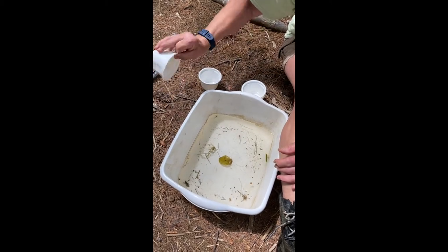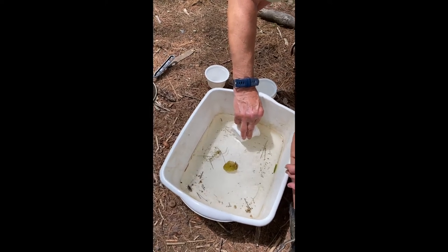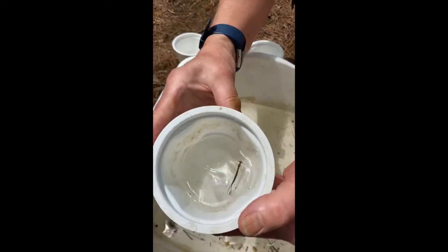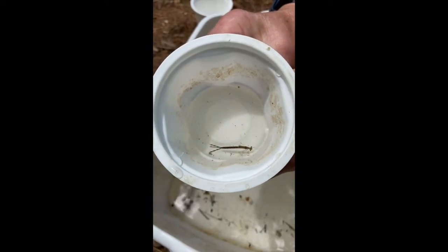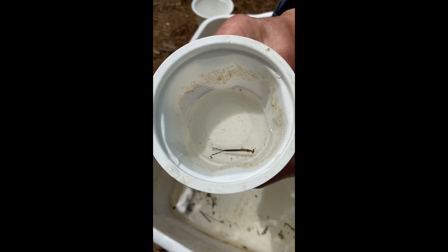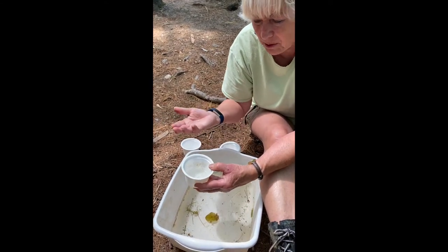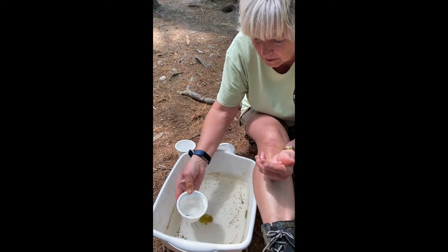I'm going to grab one of the larger damselflies. That's a damselfly — it's a cousin of a dragonfly. It's a lot thinner than a dragonfly would be, but they fly around. Sometimes they're called darning needles. I could hold it in my hand and it wouldn't hurt me, but I'm just not going to do that because I don't want to damage it by accident.